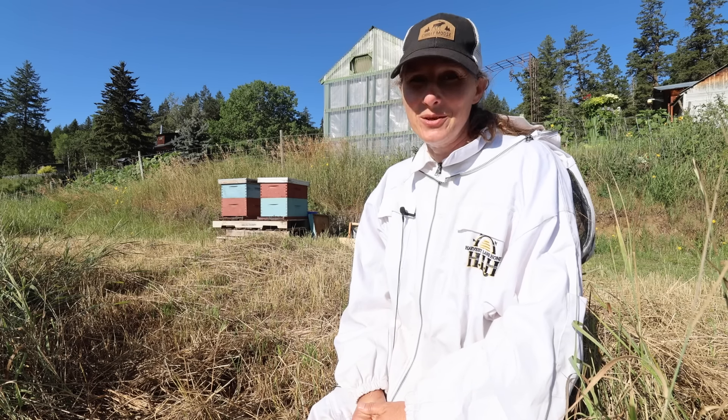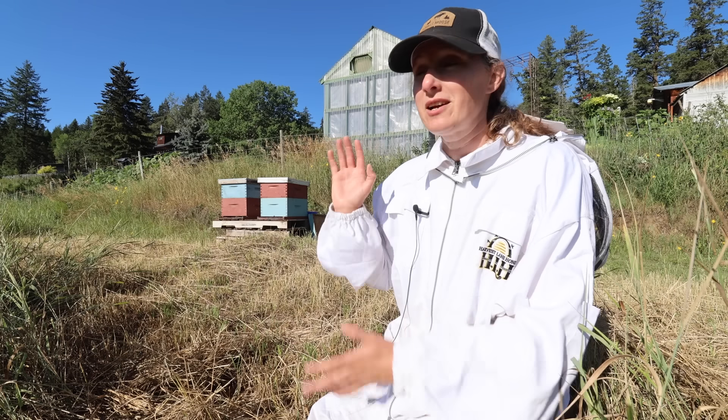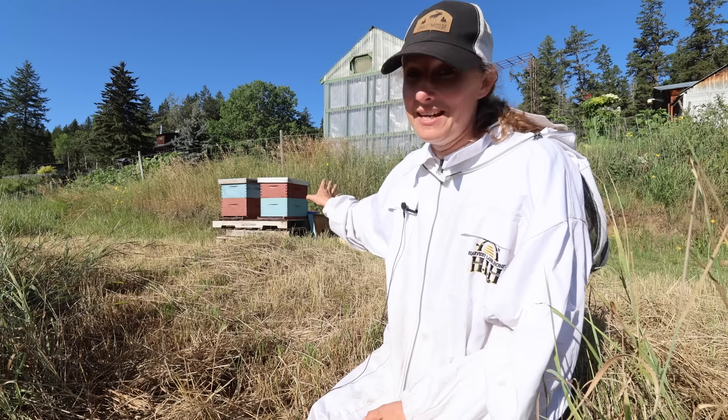Hey everyone, my name is Chelsea. Welcome to Little Mountain Ranch. I'm really happy to have you here with me today. We have a whole bunch of things to do, but we are going to start out today in the beehives.